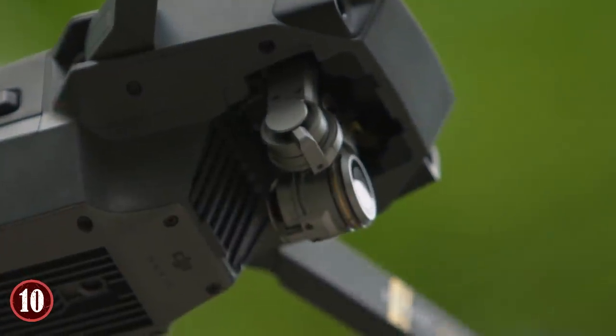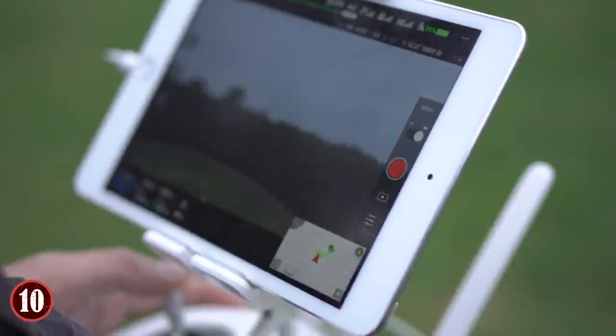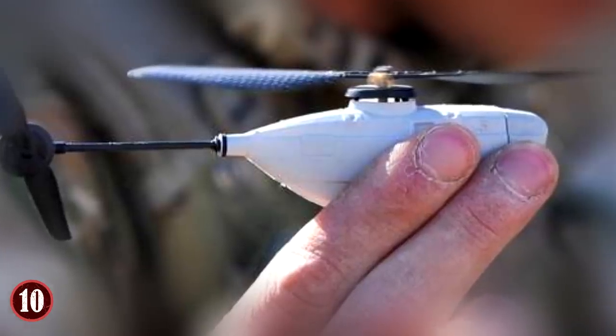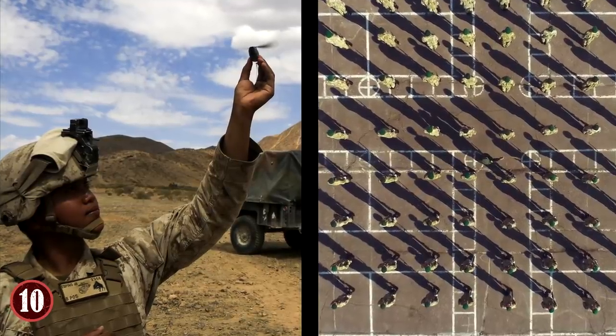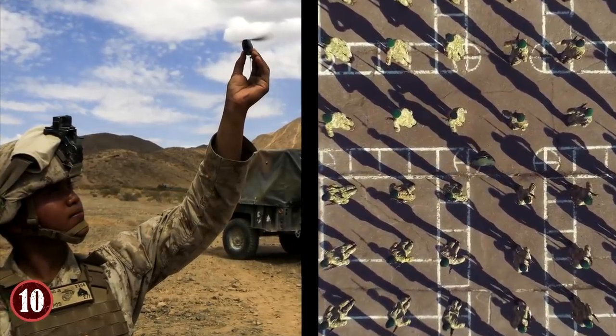Furthermore, it has a variety of cameras that beam information to the pilot in real time. It doesn't store information, so if captured, it wouldn't be able to give anything up to the enemy. The Black Hornet is durable, can withstand many kinds of weather, lasts a good amount of time before needing to recharge, and is perfect for infiltrating areas without drawing attention. By 2016, over 19 NATO Allied countries were using the PD-100 Black Hornet.